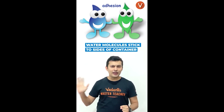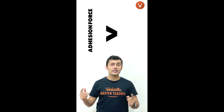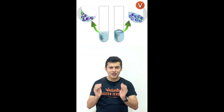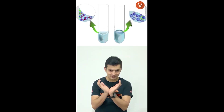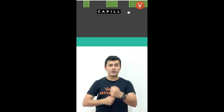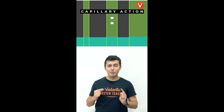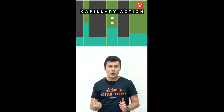If the adhesion force is greater than the cohesive force, the molecules at the sides will try to hug the container, which causes a curved meniscus at the surface. The force pulling the water up is called capillary action, which is the movement of a liquid through another material against the opposing force.